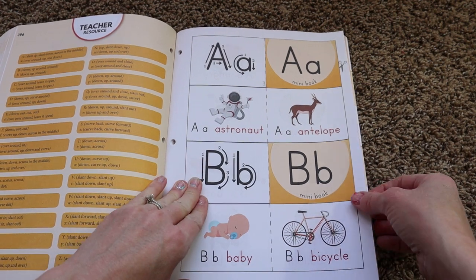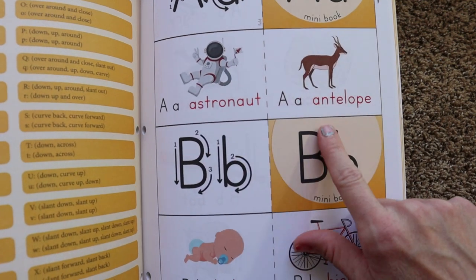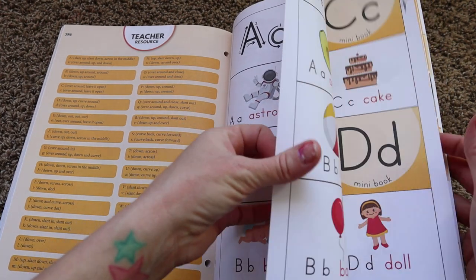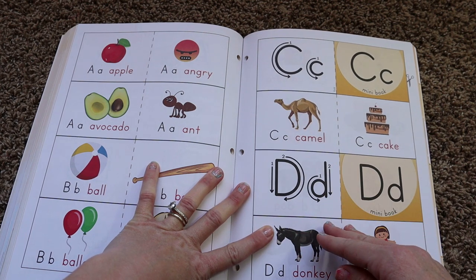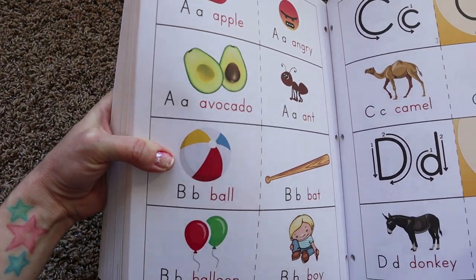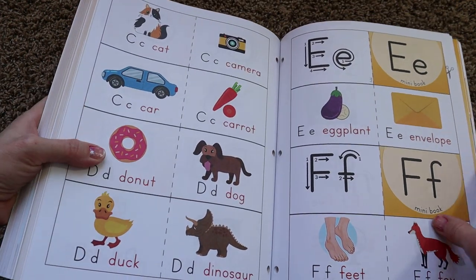As you can see, these are not easy beginner words. There's astronaut, antelope — baby would be an easier word, bicycle. I feel like the word choices could have been a little easier for beginning reader books, especially since this isn't a reading-intensive curriculum. There's avocado — ant is a perfect word, ball is a perfect word, bat is a perfect word. But when you don't have a more rigorous phonics curriculum underpinning it and then introduce rigorous words, it feels like a bit of a disservice.